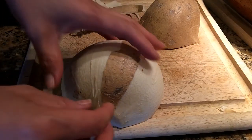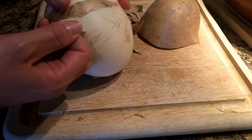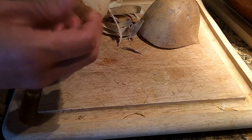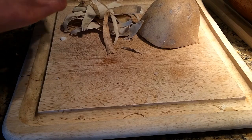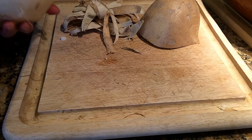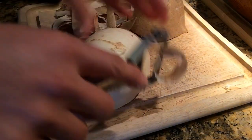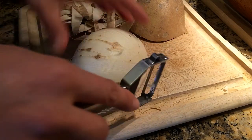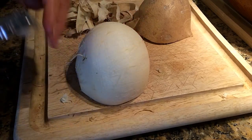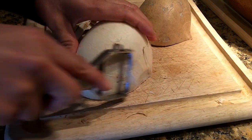I just want to show you how I peel the jicama. First thing: do not wash it beforehand. It's just easier to peel it if it's dry. For the most part I use my hands, and then I'll use a peeler to take off whatever I wasn't able to do with my hands. Once it's peeled, then I go ahead and wash it. It's a lot quicker if you're able to peel it by hand.